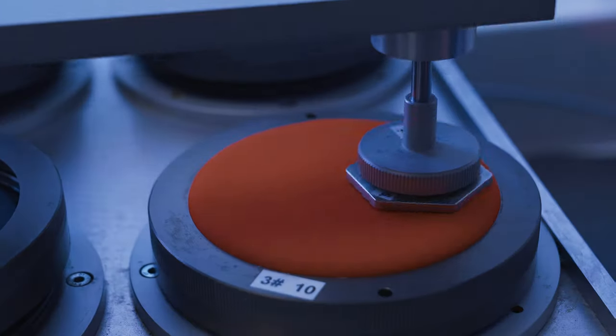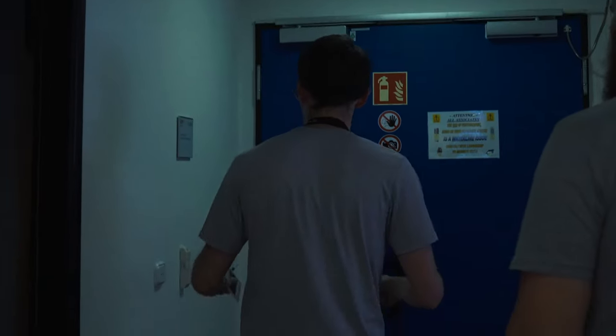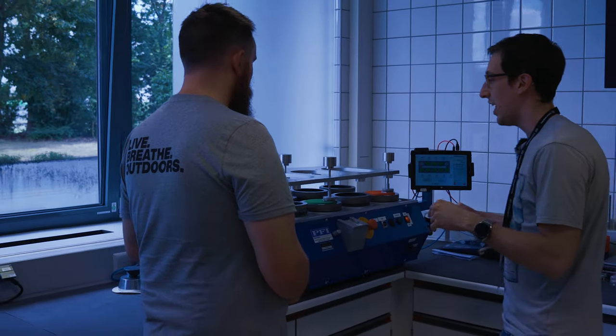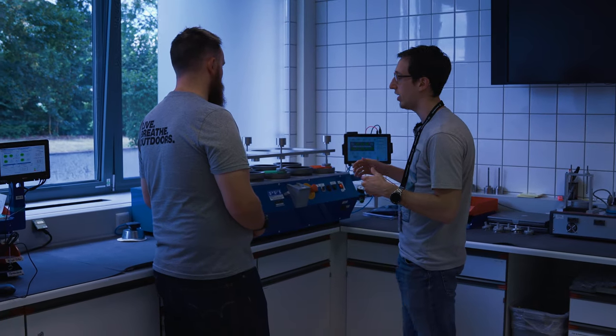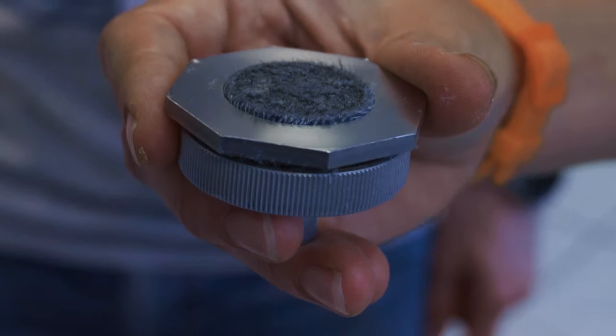Can we start with the textile lab? Sure, of course. This is a Martindale — that's what we call it. This is an abrasion test. The idea is that you have a material which is a kind of wool that is rough. You can feel it yourself, it's a bit rough.